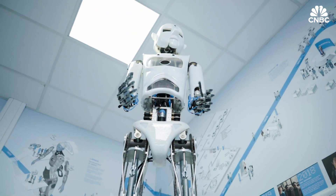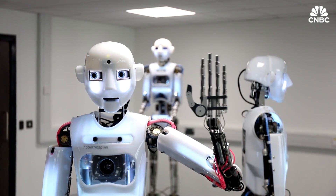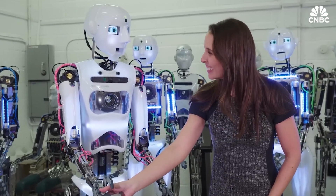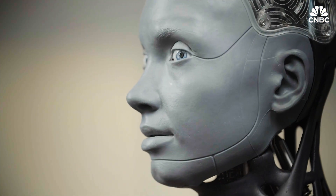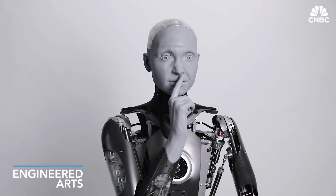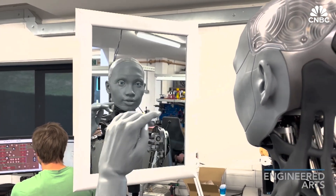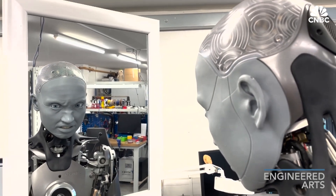Engineered Arts has been in the robot-making business for two decades, and advancements have seen its technology grow from when we last visited in 2018 to this. The company's latest model is called Amica, and Engineered Arts says it's the world's most advanced humanoid robot, designed to interact with humans for entertainment and research purposes.